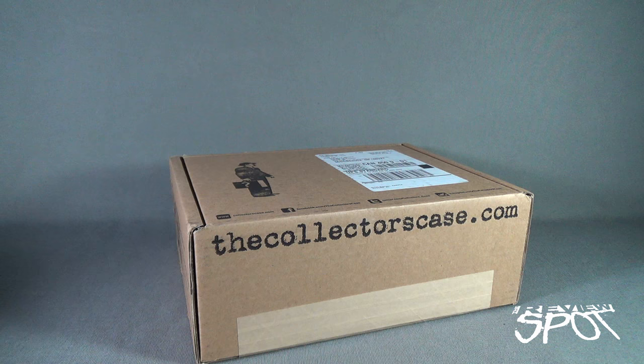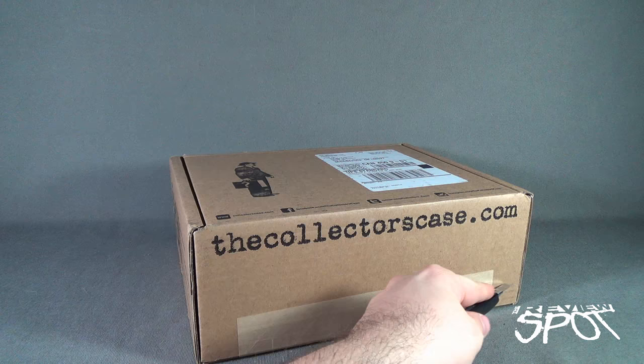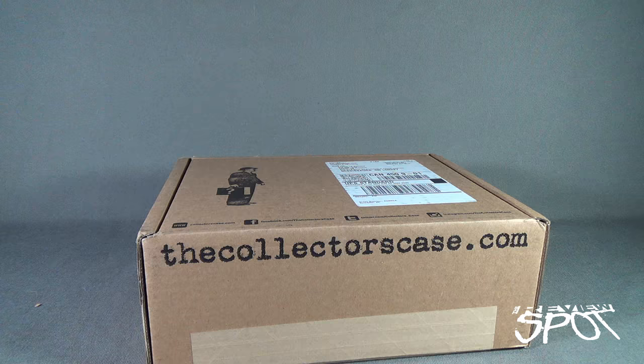Let's go ahead and open this up. Gonna need a knife - got old red. Let's go ahead and cut the paper tape on the front and we're gonna find out what's inside from Collectors Case, collectorscase.com.